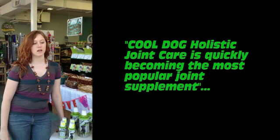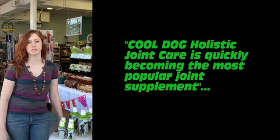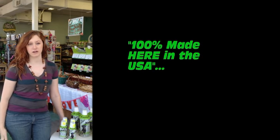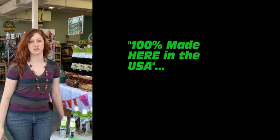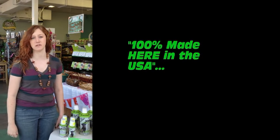The Cool Dog joint formula is quickly becoming the more popular hip and joint supplement. We've had it for a short time. It's extremely important to our customers that you guys make the product in America, giving back to the American economy. It's extremely important.